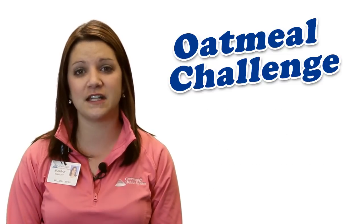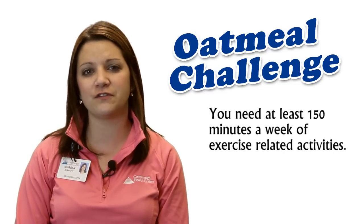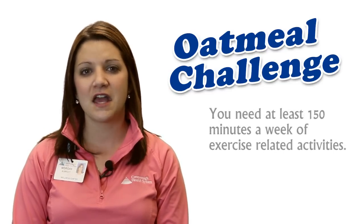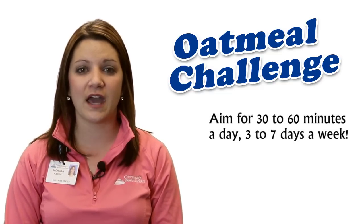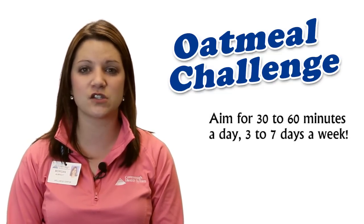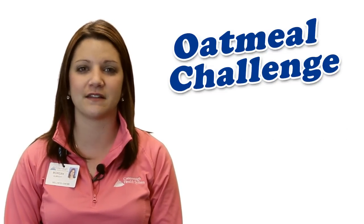So how much exercise is needed to lower your total cholesterol score? You should aim for at least 150 minutes a week of exercise-related activities. This means 30 to 60 minutes a day, 3 to 7 days a week. Activities such as walking, jogging, swimming, or cycling are great, but choose exercises that you enjoy and will stick to consistently.